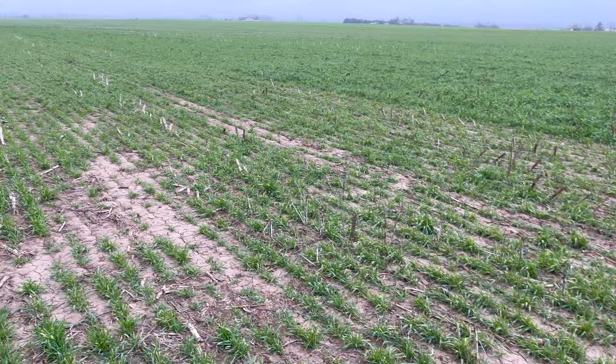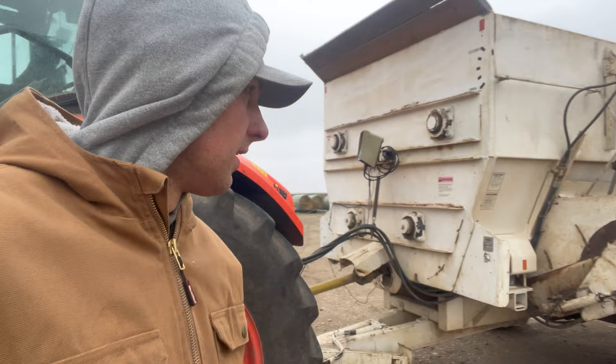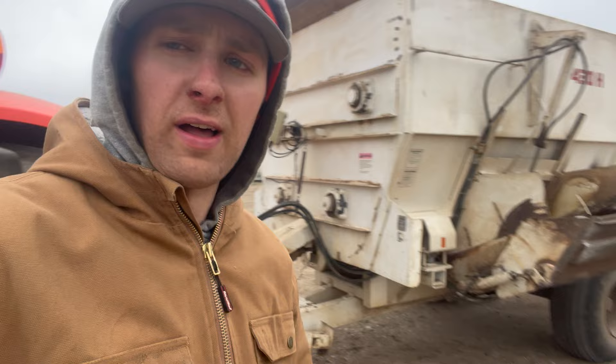Nathan fixed something on my feed wagon again. I parked it in there right before lunch and by the time I got back he'd already had the bearing off and put a new bearing on there holding the chain together. So I won't have to worry about that wearing out on my feed wagon anymore — thanks Nathan. I also fenced a little bit of this wheat cover crop and turned some white calves out on it.